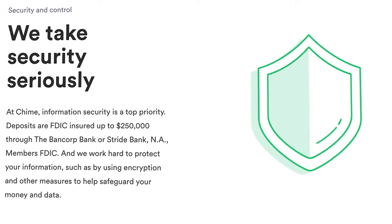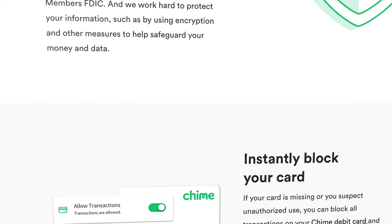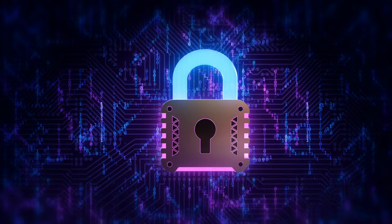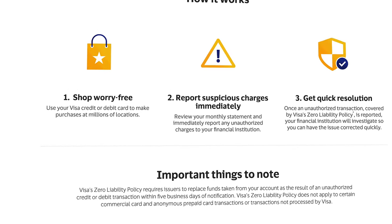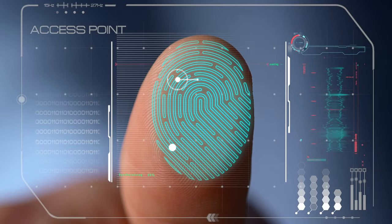In terms of security and control, you've got nothing to worry about with that FDIC insurance provided by BankCorp Bank and Stride Bank, including the ability to toggle international transactions on and off and even freeze your entire debit card right from within the Chime app. You'll also receive real-time alerts for your income and expenses. Since the debit card is a Visa card, you also get Visa Zero Liability Protection, plus security features like two-factor authentication and biometric logins.